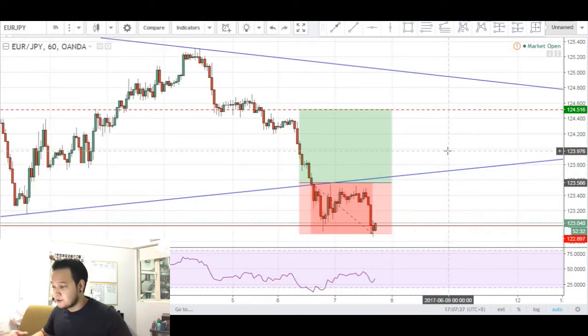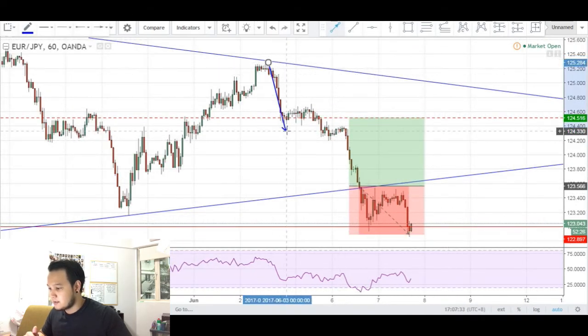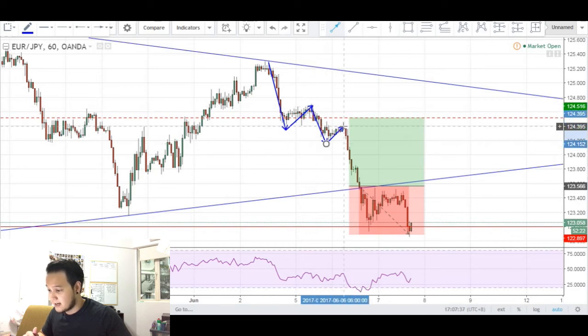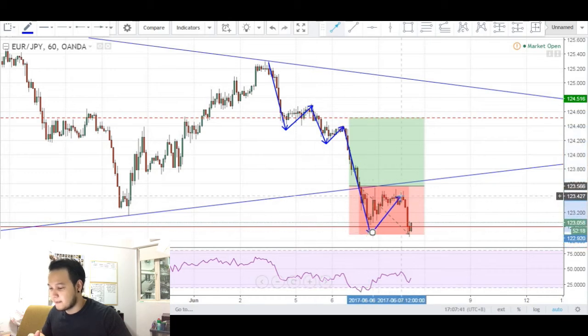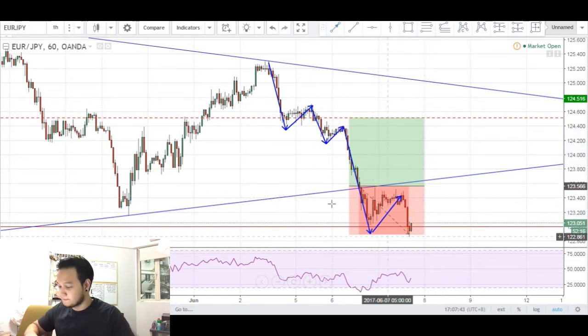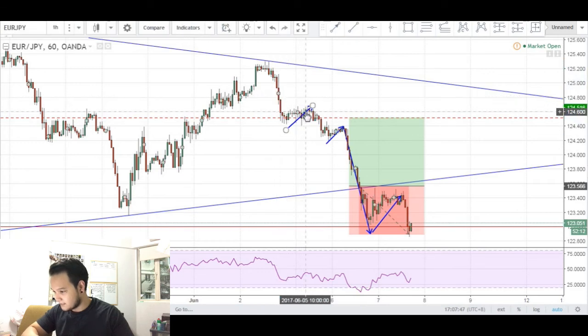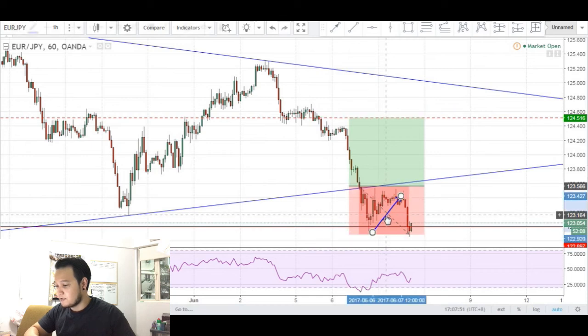The reason why I say don't trade against the trend is because price has been bearish. We made a swing downwards — price has made lower highs, lower lows, lower highs, and another lower low. So it makes sense that price would make another lower low. I was looking for a counter-trend trade while the trend was bearish, something I will try to avoid in the future.